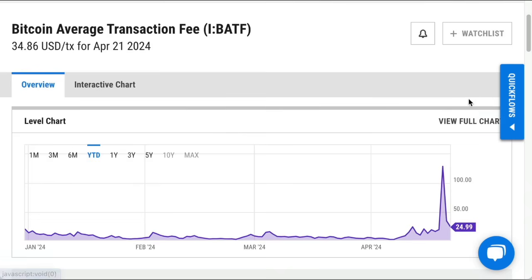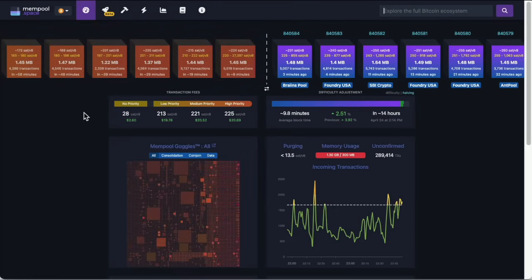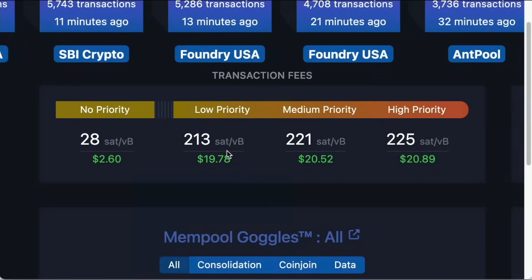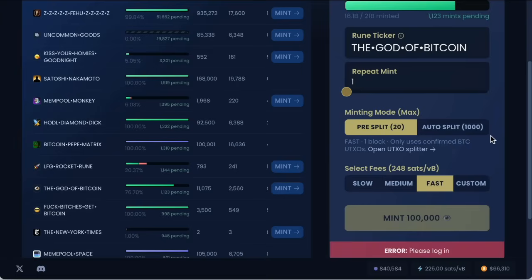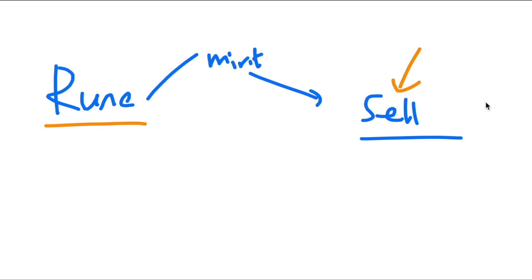If you want an update on exactly what the fees are right now, you can use mempool.space — I'll link it below. You can see the costs in sats per vbyte, and the dollar figure for low priority versus high priority. It's looking like about $20 to make sure your transaction goes through on fast, but it was many hundreds of dollars on the day of the halving. So you can mint a rune and then go sell it, and you may make some money — but how do you know anyone wants to buy it? There are hundreds of new rune inscriptions being released every day and a lot of them are not worth anything at all.